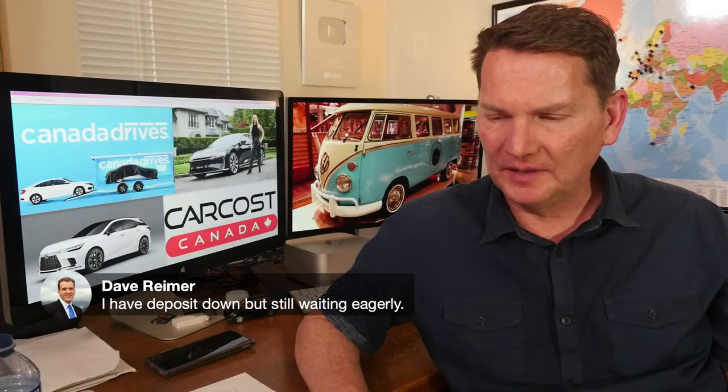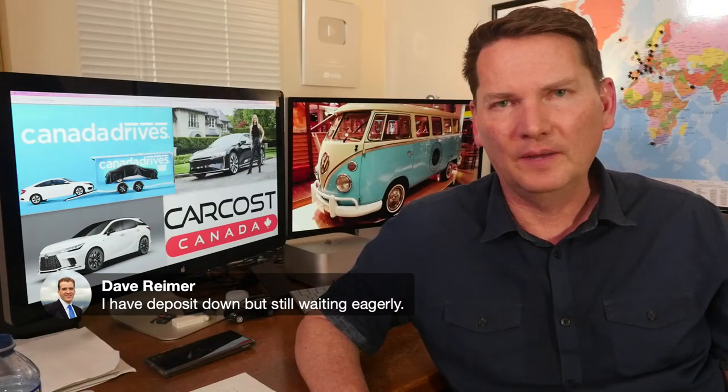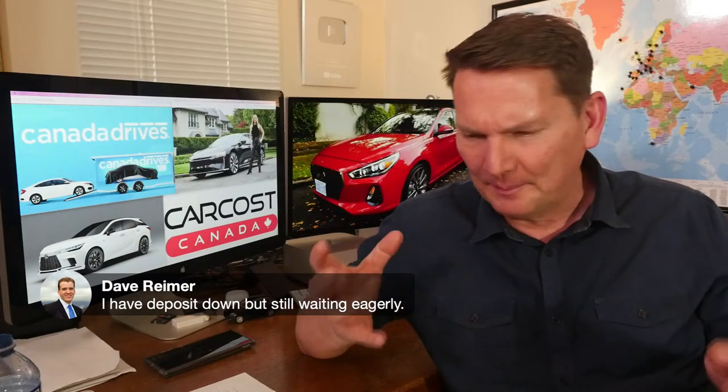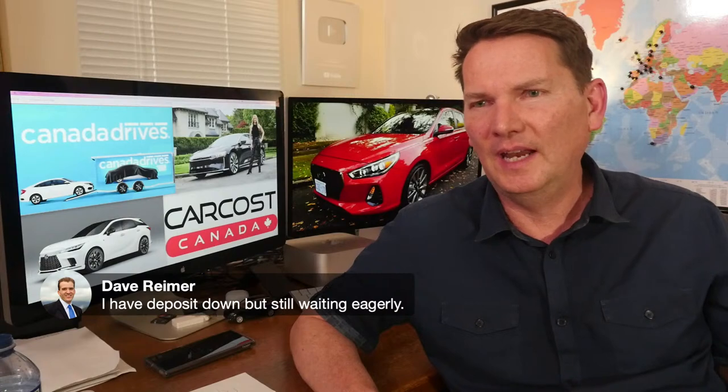Dave has a deposit down on the Sportage PHEV and is waiting eagerly. You just have to wait — it's like waiting for your birthday or Christmas. There's an old saying: the chase is better than the catch. Like when I bought my first air-cooled 911 — hunting for the car, scouring the classifieds, flying to Victoria, signing the paperwork — that was the fun part. Owning it was great, but the chase was better.